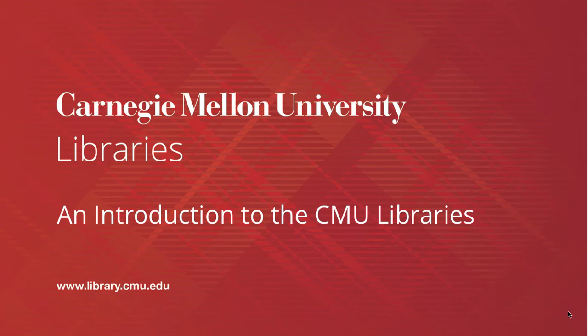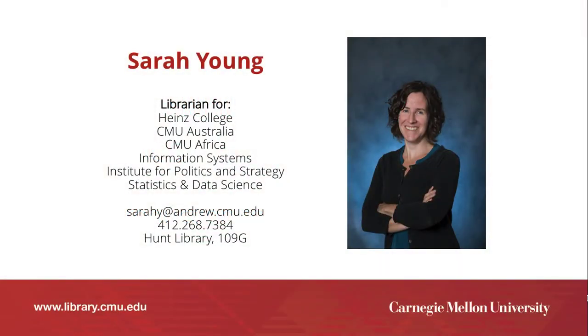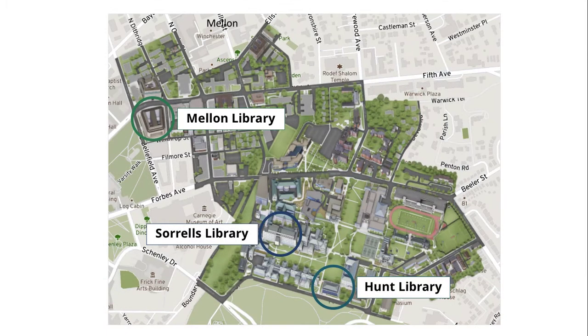Hi everyone, and welcome to this short video to introduce you to the Carnegie Mellon University Libraries. My name is Sarah Young. I'm the librarian for the Heinz College, including CMU Australia, and the Departments of Information Systems, Statistics and Data Science, and the Institute for Politics and Strategy. I'm also the co-liaison librarian to CMU Africa, along with my colleague Matt Marsteller.